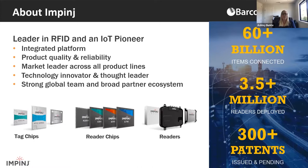Thanks Edwin. So before we get started, I wanted to introduce Impinj to those of you who don't know us. Impinj wirelessly connects billions of everyday things to the internet using RAIN RFID, which is a passive UHF RFID. Our platform uses RAIN RFID to deliver data about items like apparel or packages to business applications. We offer an integrated platform that includes tag chips, reader chips, readers, and gateways, and our connectivity platform provides a foundation for partners to develop IoT solutions.